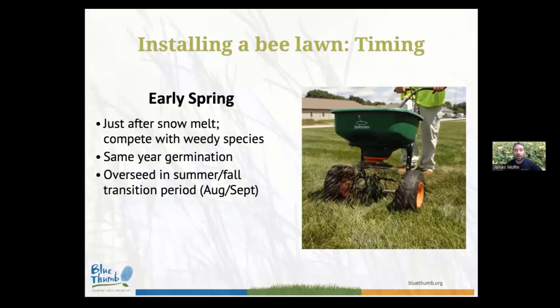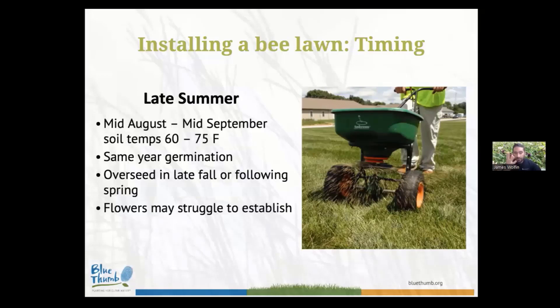For a spring planting, our flowers and grasses are going to be able to compete with weedy species. If you do a planting in early spring, I would expect same-year germination — some establishment and even limited blooms from the bee lawn flowers that very first year, progressively more blooms until you reach year two and year three when these are fully established. Unless you do it absolutely perfectly, there's bound to be a little bit of patchiness or some bare spots, so I always recommend keeping a little bit of extra seed on hand for the summer-fall transition period for overseeding to patch up those areas. That summer-fall transition window — between August 15th and September 15th — is the second window where I'd recommend a bee lawn installation, with ambient temperatures between 60 and 75 degrees and soil temperatures right around 60 degrees.